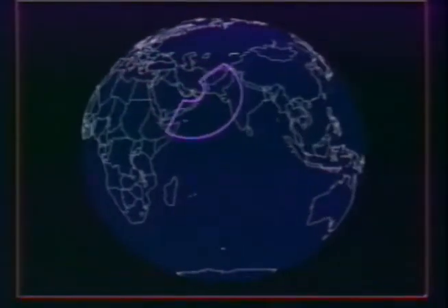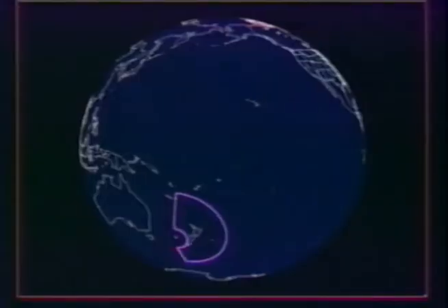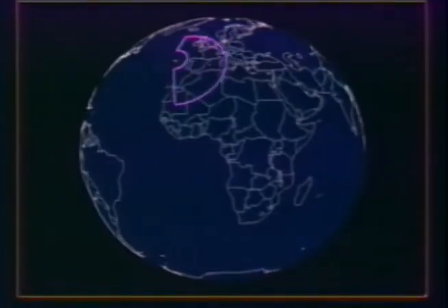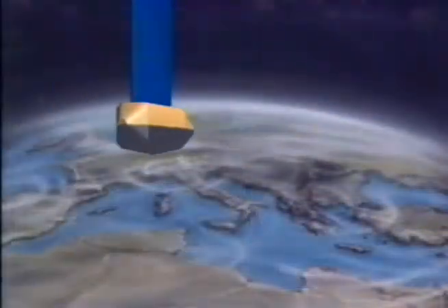These three threat analyses illustrate that the Brilliant Pebbles system, which has been planned primarily as a deterrent to a massive Soviet first strike, is also exceptionally effective against emerging third-world threats and against accidental or unauthorized missile launches.